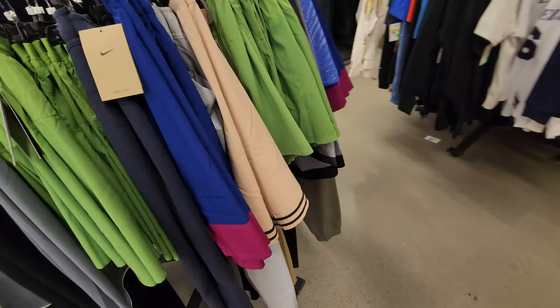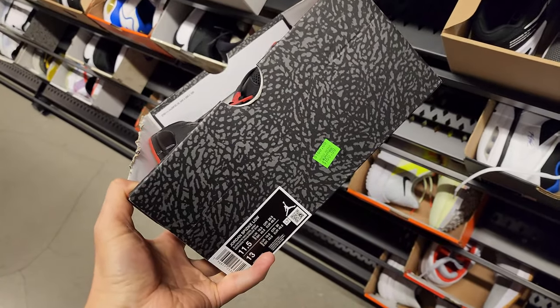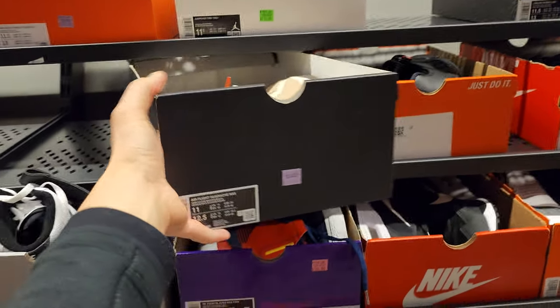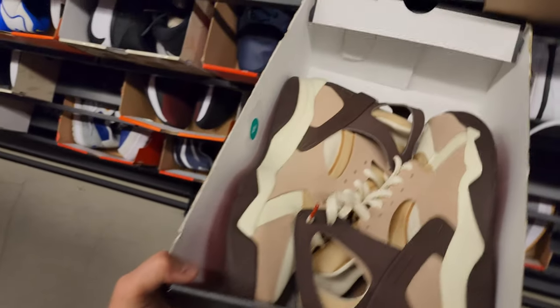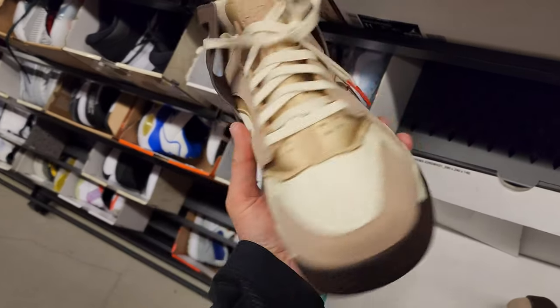Back to the sneakers, bigger sizes. Spizzikes — above $160 — damn, almost as much as the retros now. Retros are what, $210 now? So I guess that's about 25% less. Got some Huaraches — I've never seen Huarache NAs before. Never seen them. Having some technical difficulties.